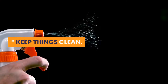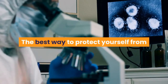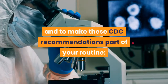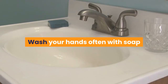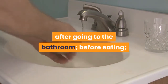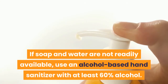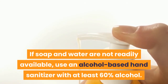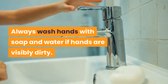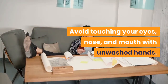Keep Things Clean. Preventative measures are your first line of defense. The best way to protect yourself from COVID-19 is to practice good hygiene and to make these CDC recommendations part of your routine. Wash your hands often with soap and water for at least 20 seconds, especially after going to the bathroom, before eating, and after blowing your nose, coughing, or sneezing. If soap and water are not readily available, use an alcohol-based hand sanitizer with at least 60% alcohol. Always wash hands with soap and water if hands are visibly dirty. Avoid touching your eyes, nose, and mouth with unwashed hands.